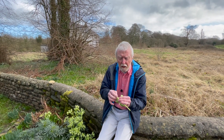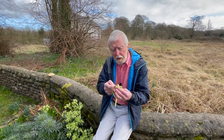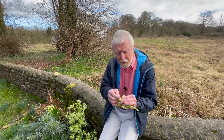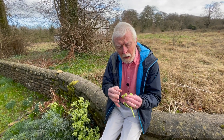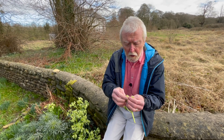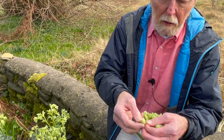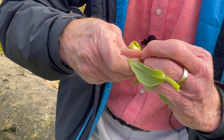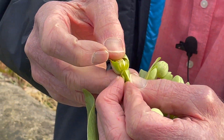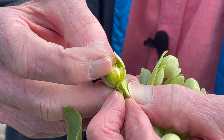Here in setterwort, the stinking hellebore, these are the sepals on the outside. They're green and rather leaf-like, but the bees, which are the intended pollinators, see these as yellow. The rather nauseous smell of the flowers is thought to be attractive to bees. If we move the sepals back, you can see just inside these modified petals — these little flask-like structures are the nectaries.